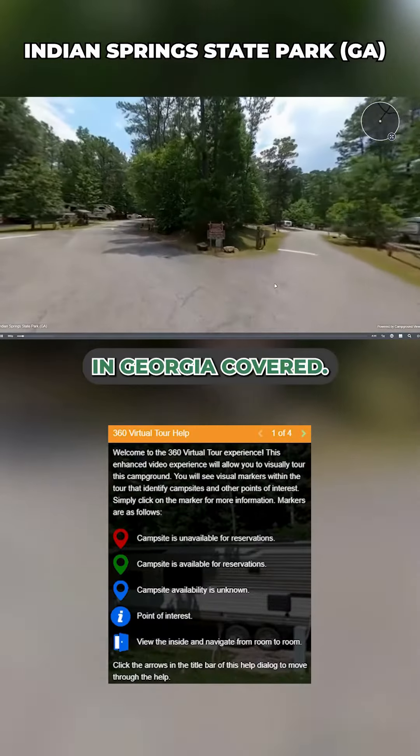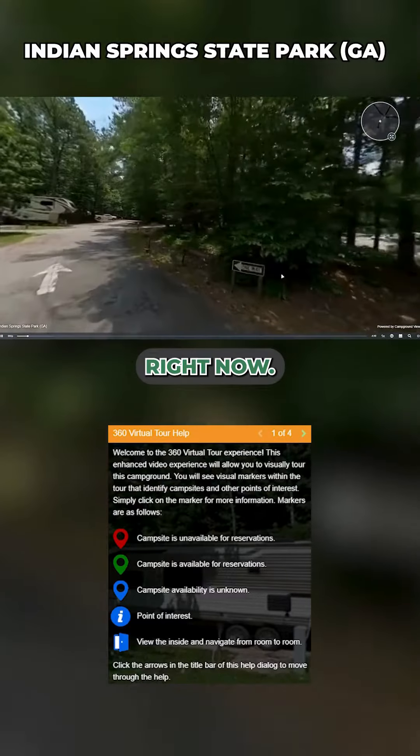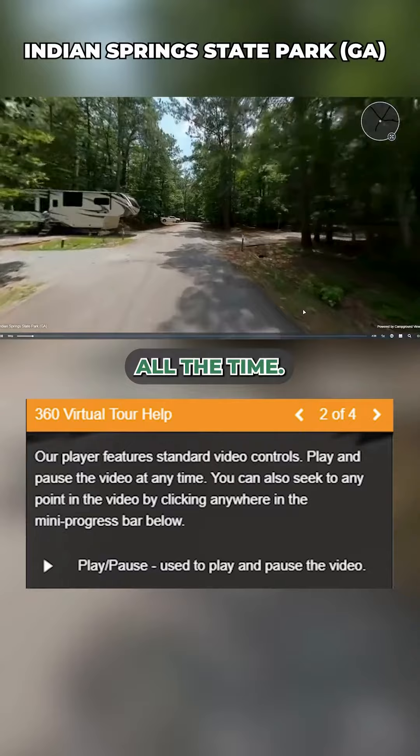Yes, that's right. We even have parks in Georgia covered. In fact, we've got over 2,300 right now that are live — campground virtual tours, with more being added all the time.